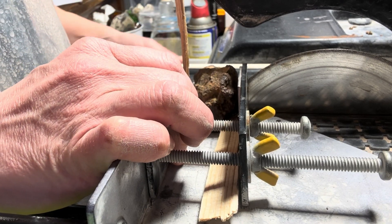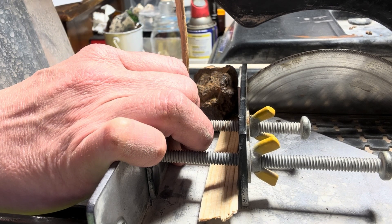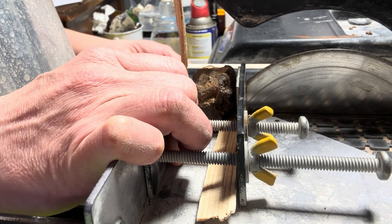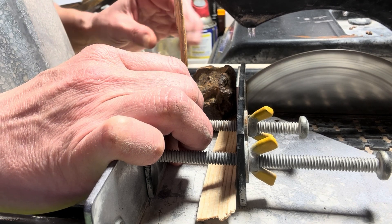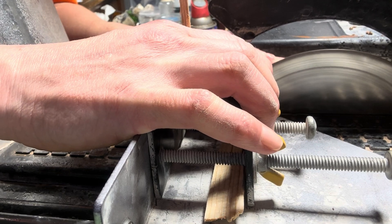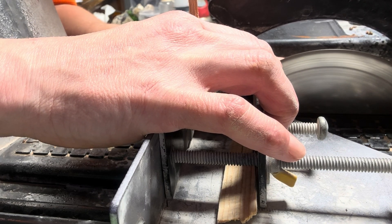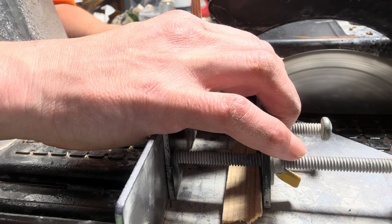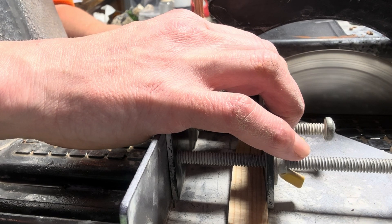Even though meteorites have metal in them, they are joyfully softer to cut than things like Montana agate, petrified wood, and chert. As far as stony meteorites go, they're usually pretty easy to cut. I also suspect this stone will be a lot less crumbly than the other one — I expect it to hold together a lot better. That last one was really, really weathered.